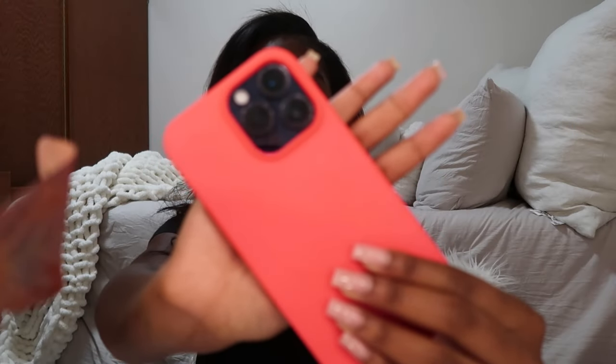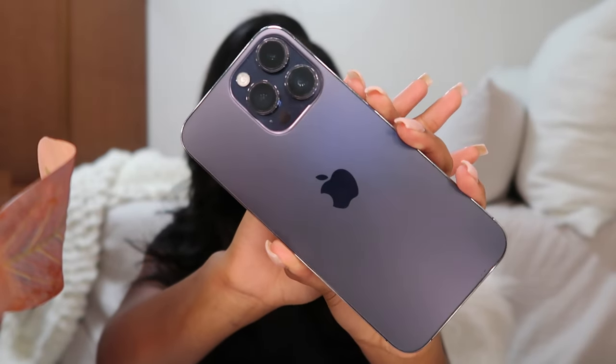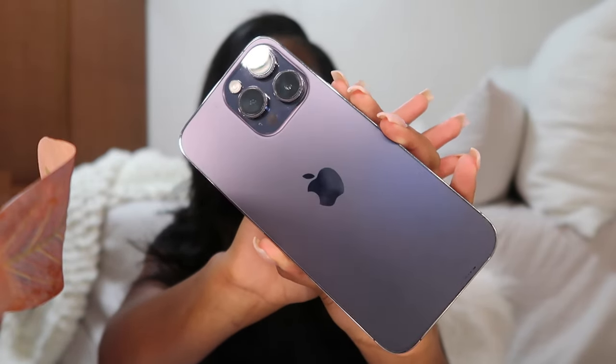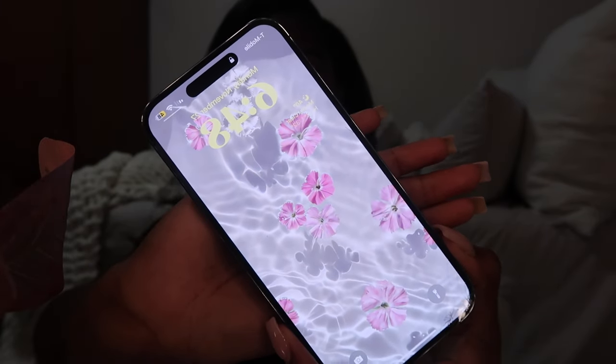Hey guys, welcome back to my channel. My name is Anaya Sierra and today I'm going to be showing you guys a what's on my iPhone video. This is what my iPhone is currently looking like without the case - I have it in the color deep purple and I love it because it's so nice and sleek. I did do a couple of what's on my iPhone videos before, but I decided to switch up the theme for the new year.